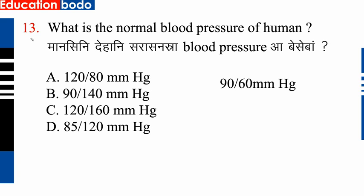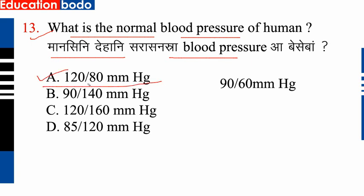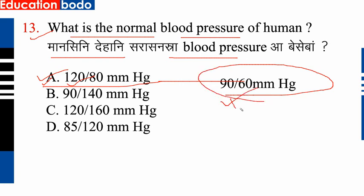Next question, question number 13: What is the normal blood pressure of human? The correct answer — next question.